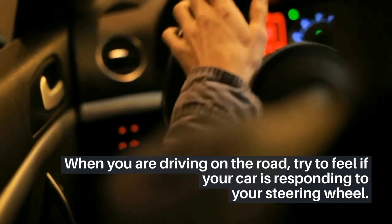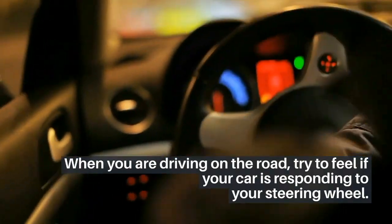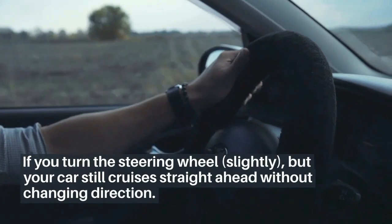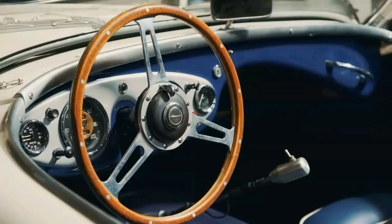Number 4: unresponsive steering. When you are driving on the road, try to feel if your car is responding to your steering wheel. If you turn the steering wheel slightly but your car still cruises straight ahead without changing direction, this is a sign of an unresponsive steering rack.